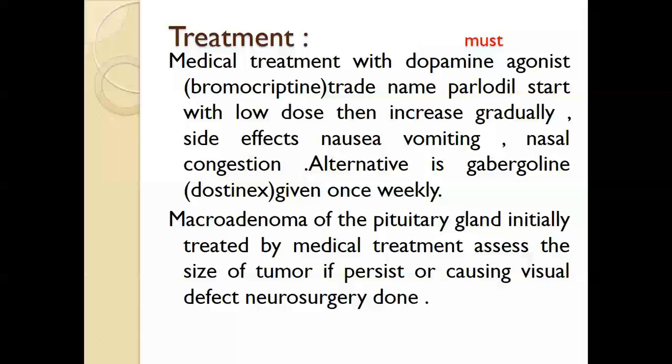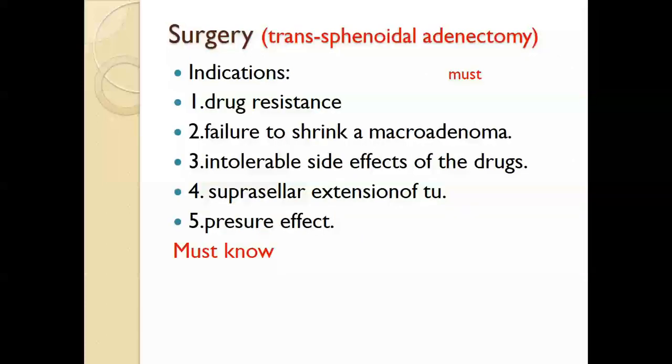If medication fails, or if the patient has a macroadenoma and develops pressure symptoms such as severe headache, we shift to neurosurgery. The surgery is transsphenoidal adenectomy. Indications for surgery include drug resistance, failure to shrink the macroadenoma, intolerable side effects of the drug, suprasellar extension of the tumor, and pressure effects.